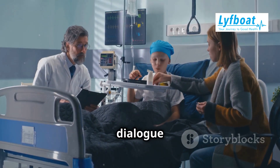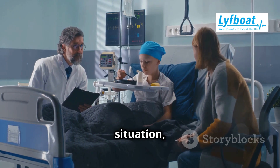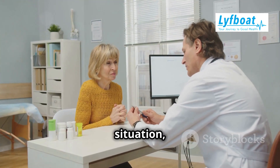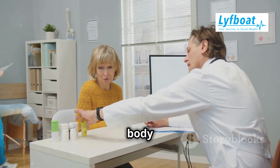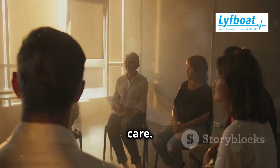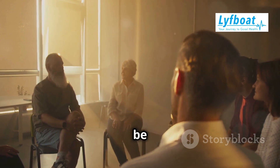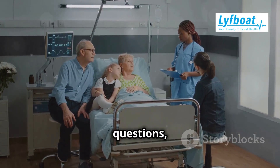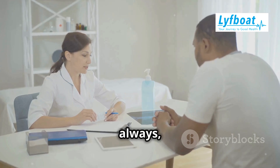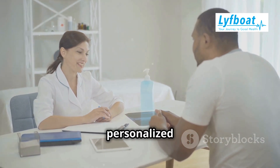It's important to have an open dialogue with your oncologist to understand the best treatment plan for you. Your doctor will take into account your specific situation, including the type and stage of cancer, and how your body is responding to treatment. This personalized approach ensures that you receive the most effective and appropriate care. Remember, each person's journey is unique, and what works for one person might not work for another. It's important to stay informed, ask questions, and lean on your support system. Your family, friends, and healthcare team are there to support you every step of the way. Always consult with your healthcare provider for advice tailored to your situation — they are your best resource for personalized medical advice.